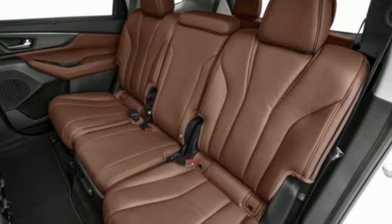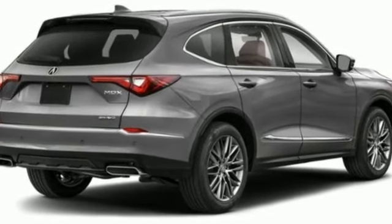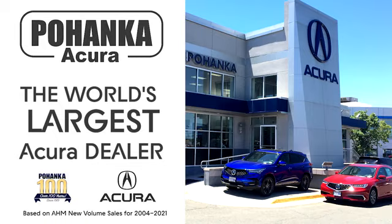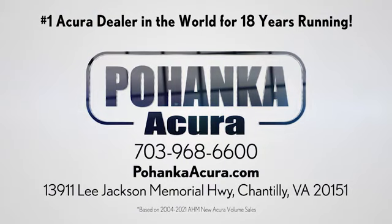At Acura, we manufacture exhilaration so you don't have to. Hurry in today for a test drive. Blanca Acura is a great place to buy a car. We're conveniently located on Lee Jackson Memorial Highway in Chantilly.